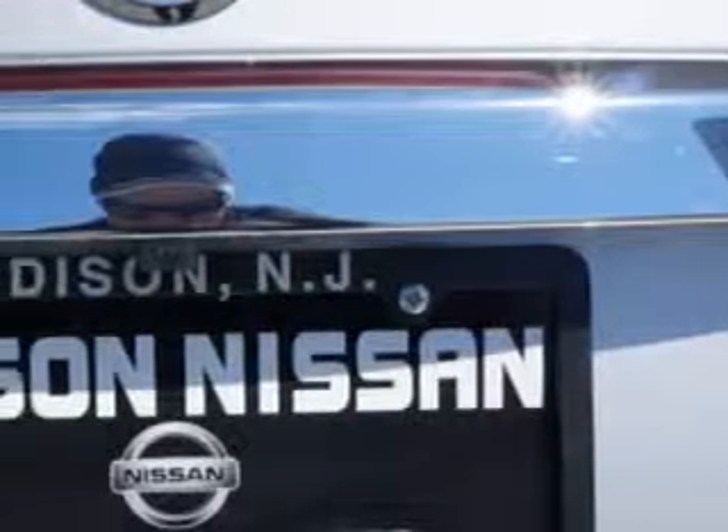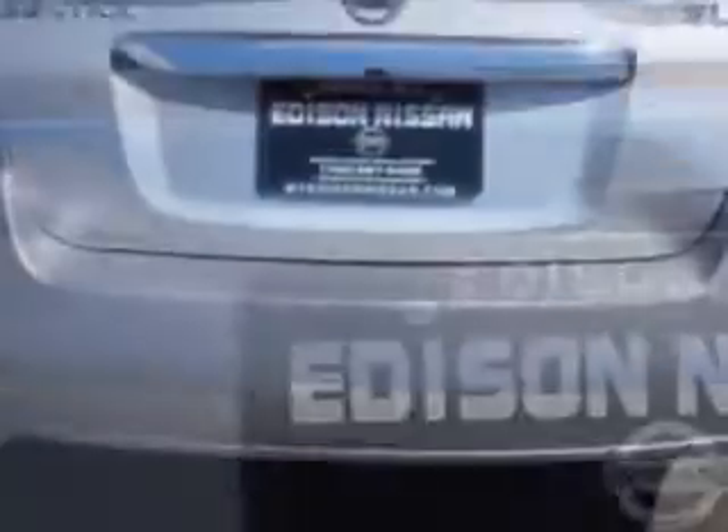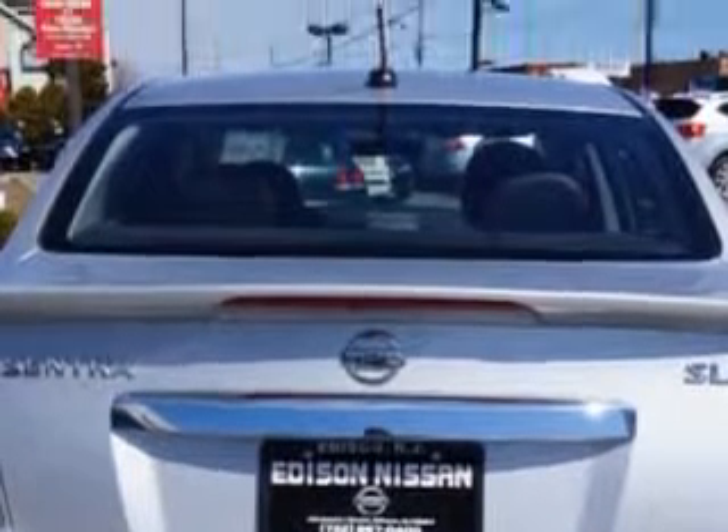Suspension Front Spring Type Coil Springs, Suspension Rear Coil Springs, Suspension Rear Gas Shock ABS, One Touch Windows, Daytime Running Lights, Rear Seats, Rear Heat Vents, and much more.